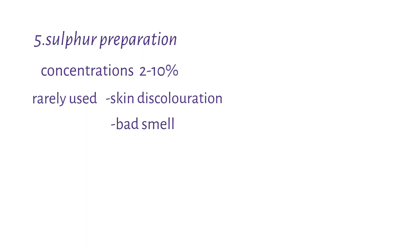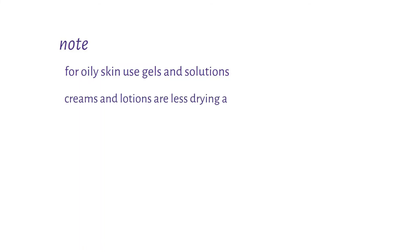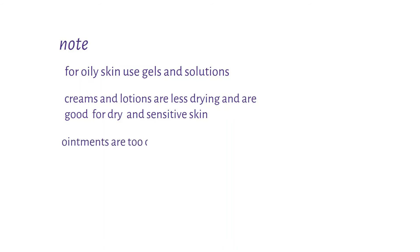When using topical creams, it is important to note that for oily skin, you use gels and solutions as creams and lotions may have a drying effect. Less drying creams and lotions are preferred for dry or sensitive skin. Also, remember that ointments are too comedogenic to be used in acne, so ointments are not used in acne.